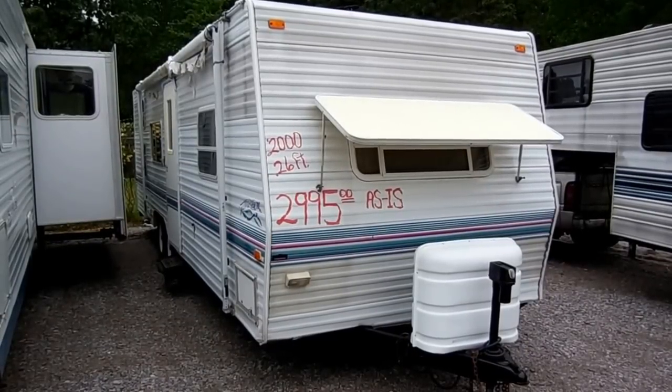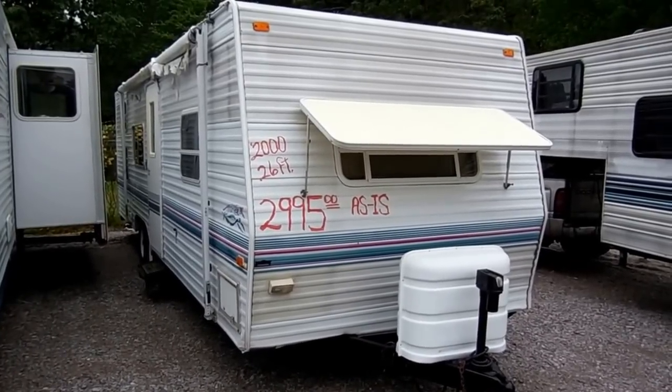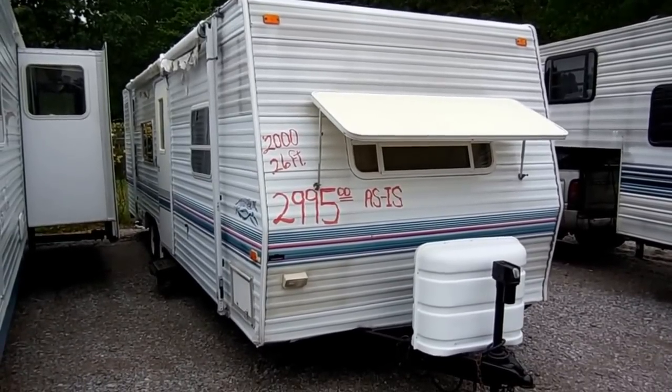Good afternoon folks. Big Bo here with another great back row bargain value from Parkway RV Center. Today we're looking at a 1999 Fleetwood Prowler 26-foot travel trailer.